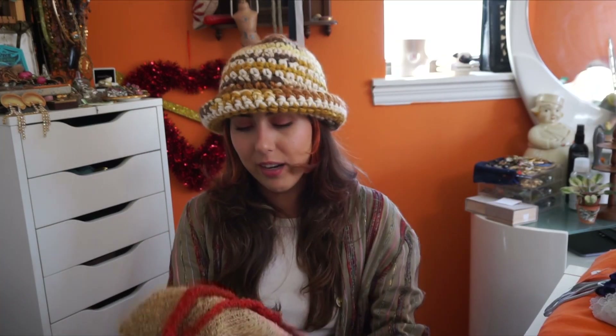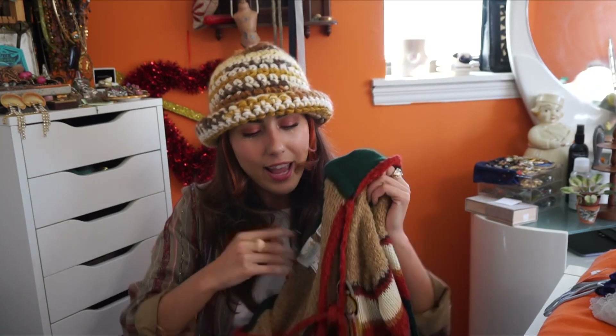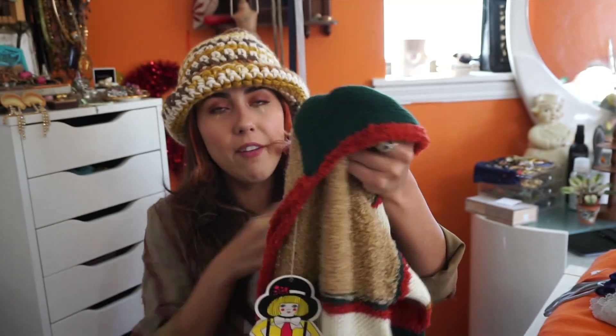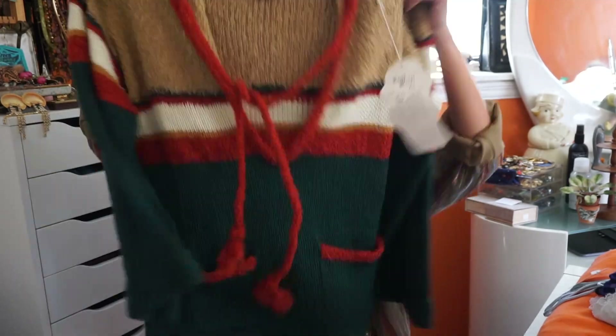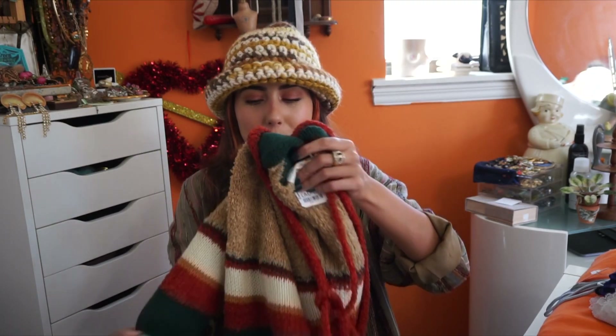I have a really exciting designer find but I'll make you wait just a little bit longer. This one I was so excited to find — these are the type of colors I look for, and if it's these colors it's usually 70s. This is new with tags. It says 'You look better in a Helen Sue sweater' — the cutest thing I've ever seen. I paid $5.99 or $6.99. It's a 1970 sweater with amazing bell sleeves and two big pockets. I saw one sell for about $35 and I think I could probably get a little bit more on Depop.